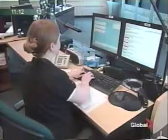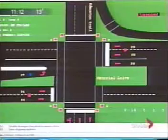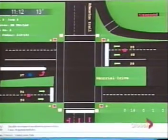At the first sign of congestion, someone instantly updates the Advanced Traveller Information System. The centre can also monitor and control about half the traffic lights at city intersections.